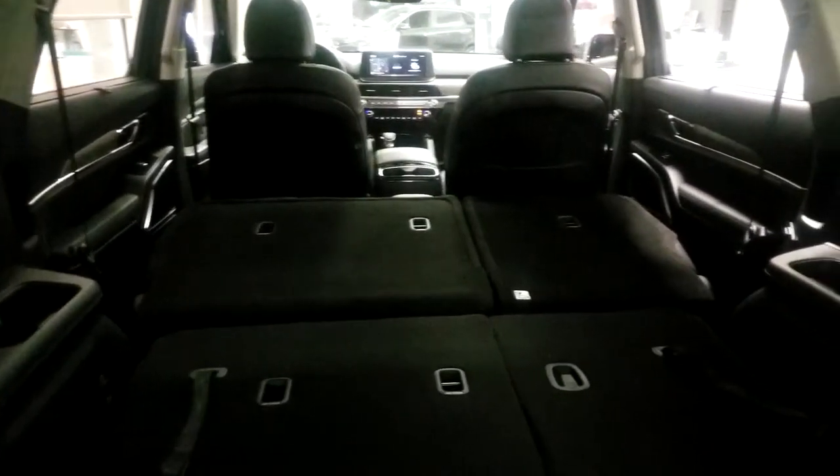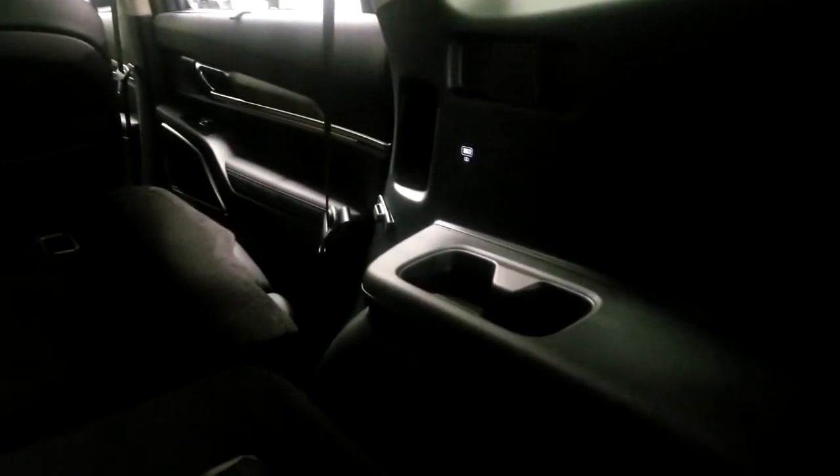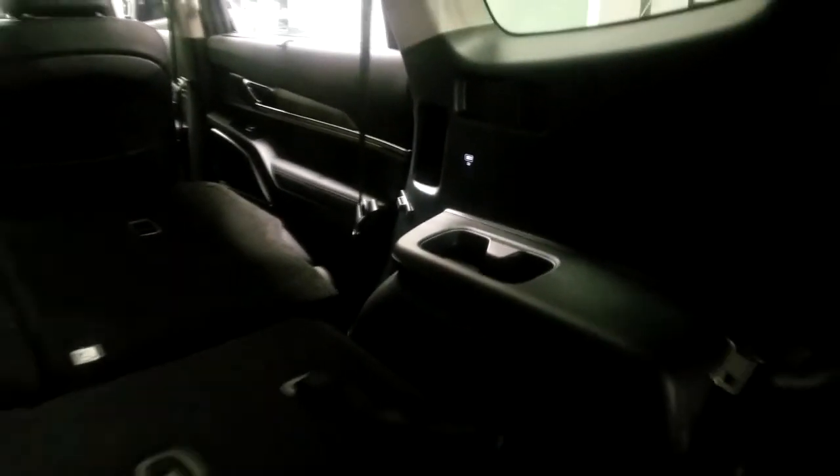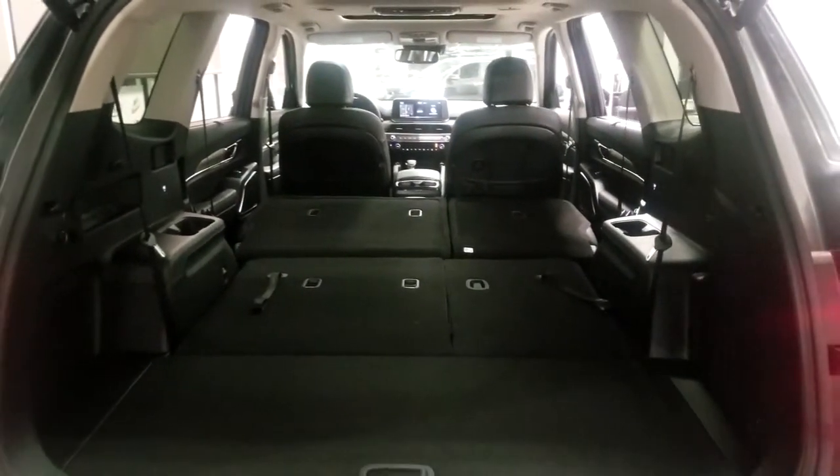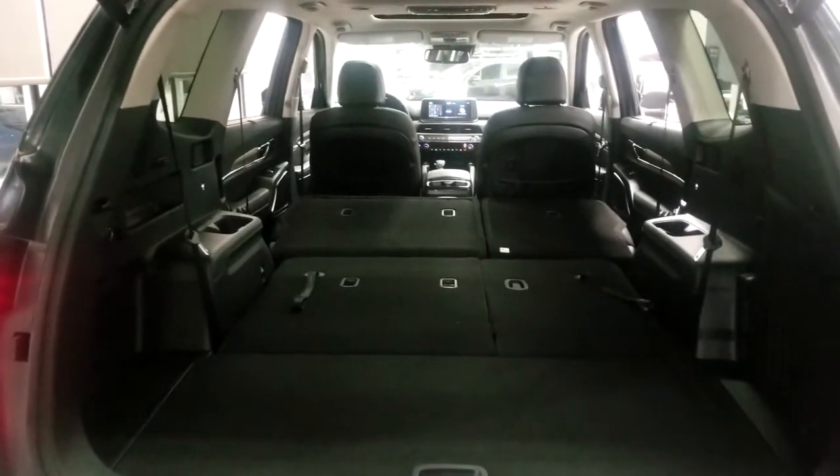The third row also has its own USB ports, just like the second row, so anyone sitting back there can charge their devices. We're going to go around to the side and jump in the back seat to show you a few more features.